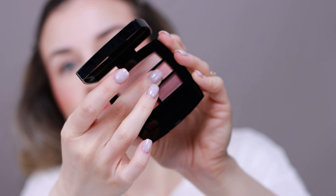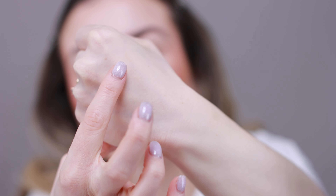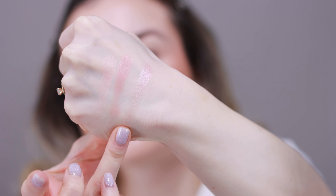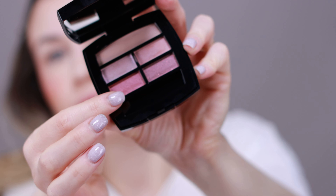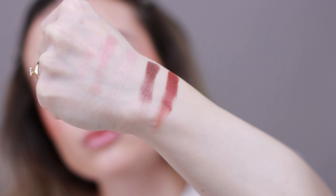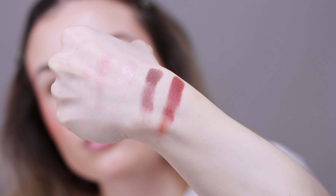First I'm going to swatch all of these colors on the back of my hand. These three colors are almost invisible, but they are very creamy and pigmented once applied. For a first impression, these colors are very soft — not a lot of pigment. I feel like this palette is very good for more natural makeup looks, but we will see.